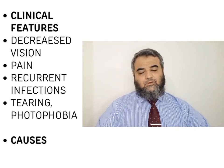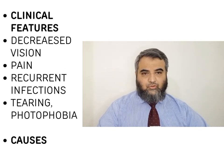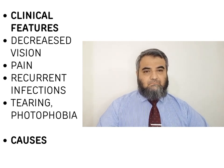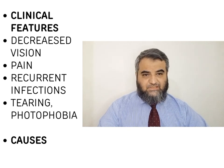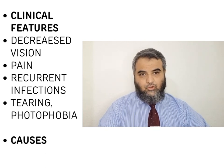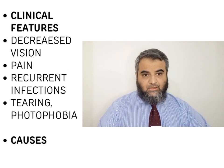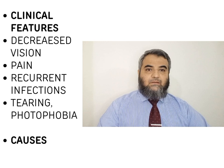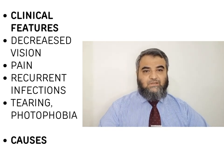There are multiple causes for persistent epithelial defects. They may be because of trauma, foreign bodies, or metabolic conditions like diabetic retinopathy, dry eyes, trichiasis. Patients who have sustained corneal burns may have limbal stem cell damage. There are a number of such causes in which epithelial defects persist and do not heal.